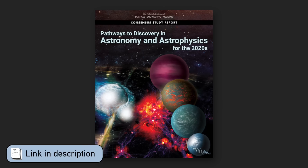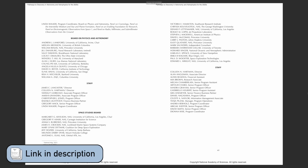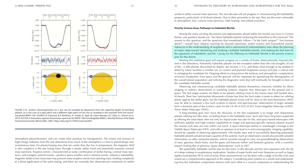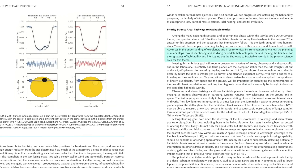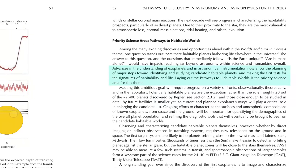Which brings us to the 2023 Decadal Survey, which was a little delayed due to COVID, but was eventually published last year by a committee of experts working across a wide area of topics in astronomy and astrophysics. Their main science goal was the discovery, study, and characterization of habitable exoplanets — planets orbiting other stars in our galaxy of billions of stars in the Milky Way that have atmospheres that could potentially host life.